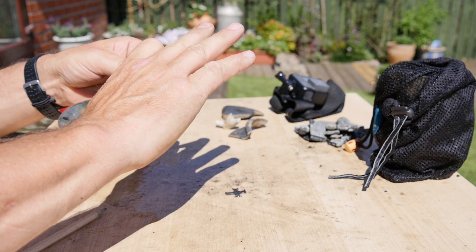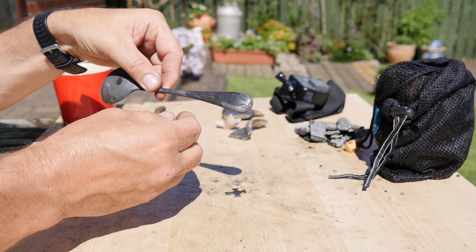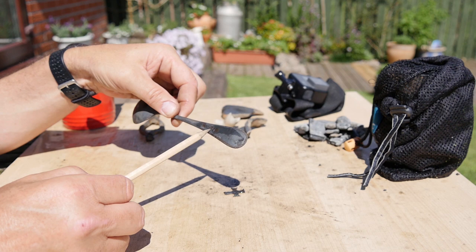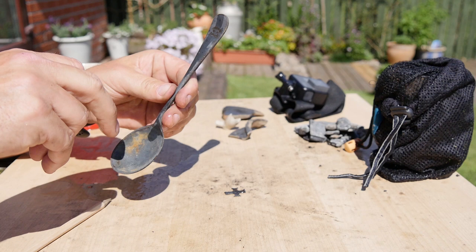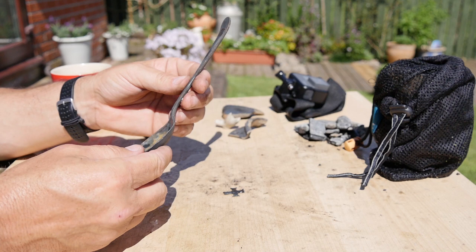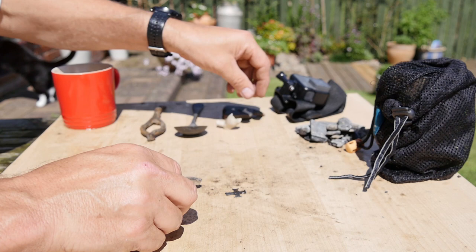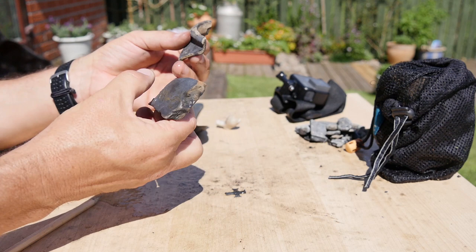This is a spoon that we found on camera - this is 'Waterloo Hotel Durham.' Fantastic. So this is a soup spoon or dessert spoon from the Waterloo Hotel in Durham, and probably made by Walker and Hall, Sheffield. The Waterloo Hotel was knocked down in the early 1970s to make way for the new Elvet Bridge - it's literally a stone's throw from where we found this. It was actually where the Swan and Three Signets and the Royal County Hotel is - it's a road there now.